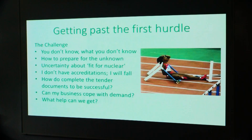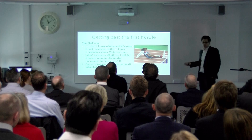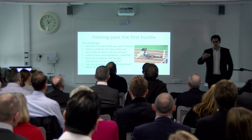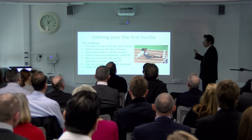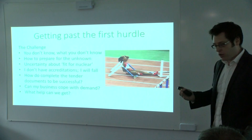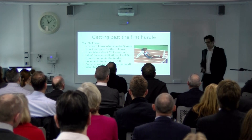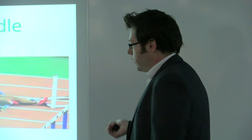But like most of you, we sat and thought: how do we get past that first hurdle? How do we prepare for the unknown? The fit for nuclear buzzwords, so to speak. When you don't know what you don't know — how do you know whether you are actually ready for it? Are your accreditations up to standard? How competent are you in delivering? How will your business cope with the demand of such a large-scale project? That can be off-putting because you don't know what you're going forward to. But like us, seize the opportunity — I suggest you would do as well. I was asked, when preparing this presentation, what help did we get? We secured the first contract four years ago — so what help did we have four years ago to get past that first hurdle?